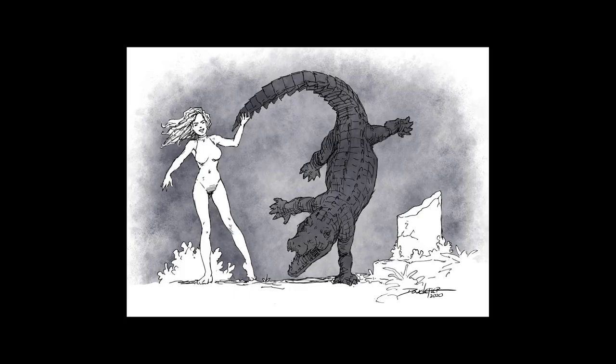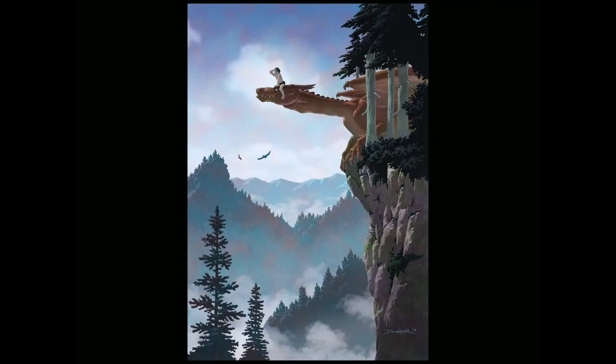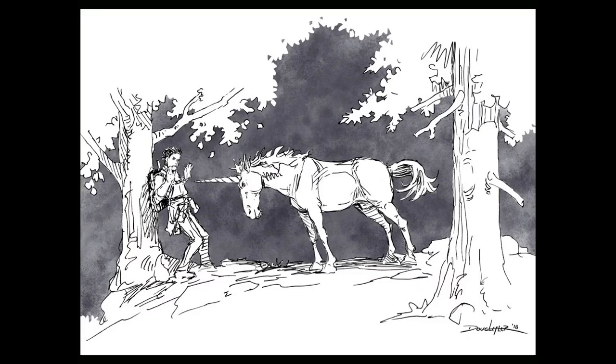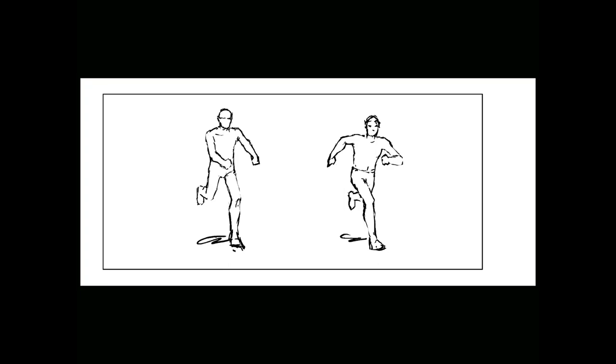I'm going to show you a series of drawings, first in their original form and then reduced down to black against white, so you can see how the design of the silhouettes facilitates the storytelling in these compositions. Even if you remove all of the internal detail, they still get their point across. When you understand how to use silhouettes to make a story point clear, you also know how to make one less clear, which is equally valuable.